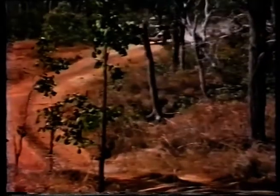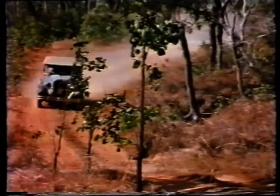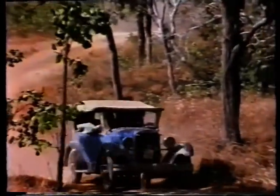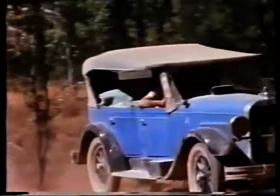Some of the travellers were soon wishing that they'd stayed in Coen. The road north of the town was worse than anything so far encountered. At one point the tiny convoy caught up with a road grader which obligingly created a new section of road for the cars around a deep washout.